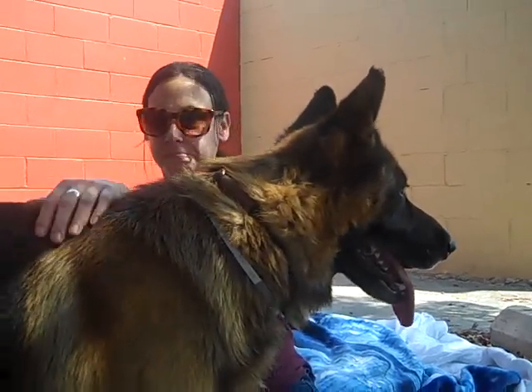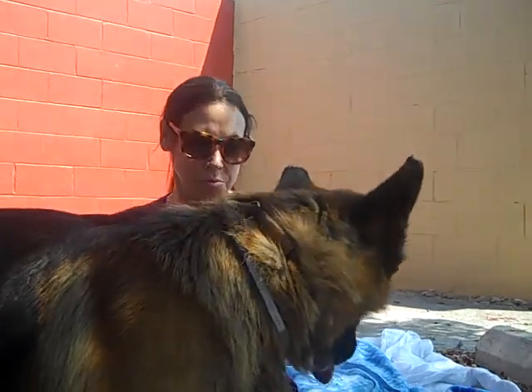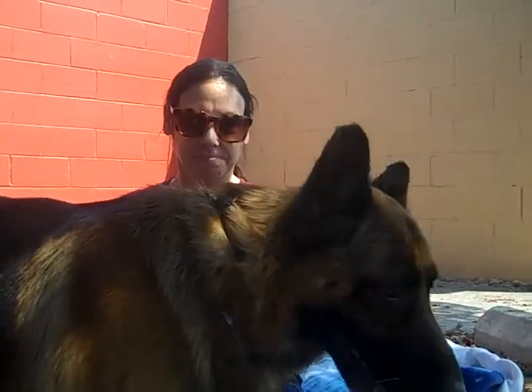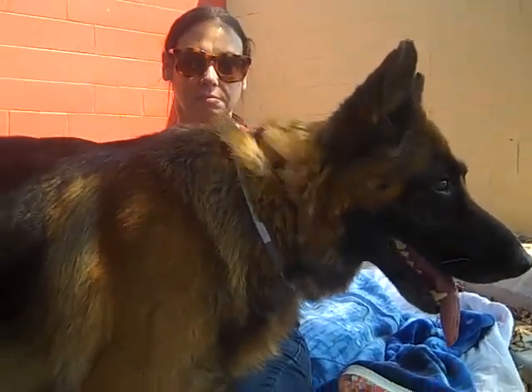He's absolutely gorgeous and he's a good size at 77 and a half pounds. We think he's about seven years old. He came into the shelter as a stray on August 4th.